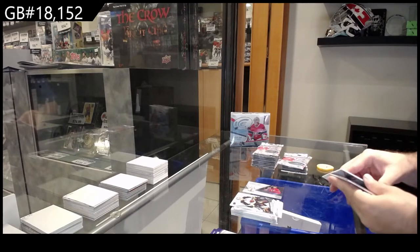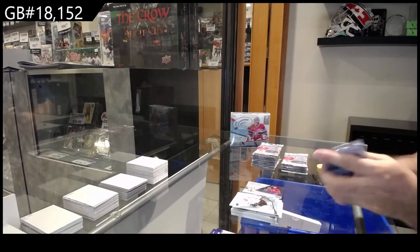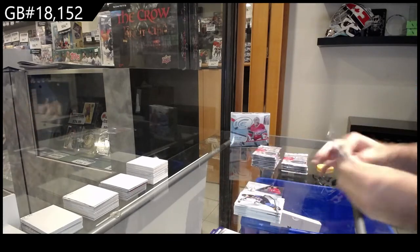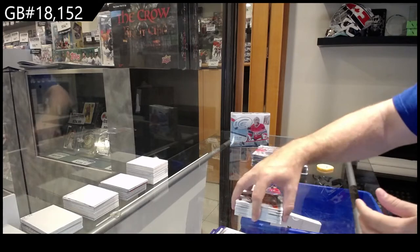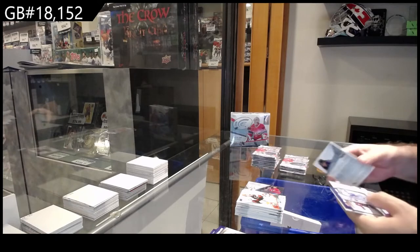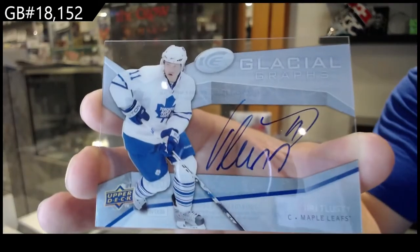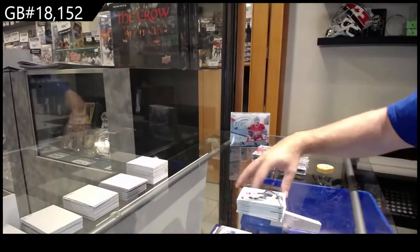Some of the cards are nice and stuck together so I've got to double check before. We've got a Glacial Grafts of Yari Talusti for the Maple Leafs — Talusti Glacial Grafts.